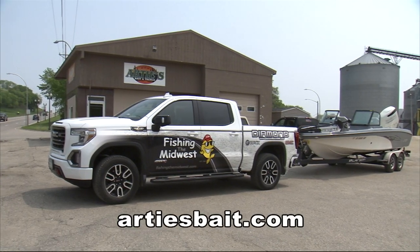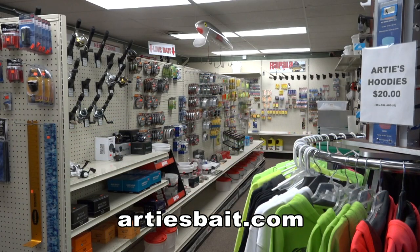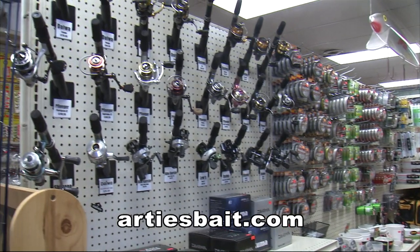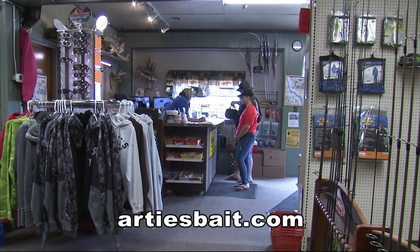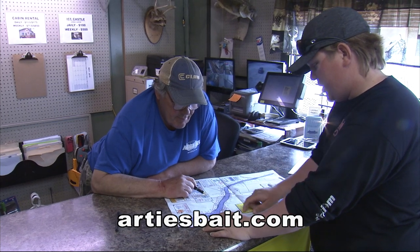Tanner Arndt is a year-round guide out of Artie's Bait Shop in Ortonville. Let's learn more about what Artie's has to offer. At Artie's, we've got all the bait and tackle you'll need when you're going out fishing. We like to help guys get on fish too — we have maps in the shop and we're willing to put guys in the right direction. We can hook you up with all the bait and tackle you'll need coming out to Big Stone.